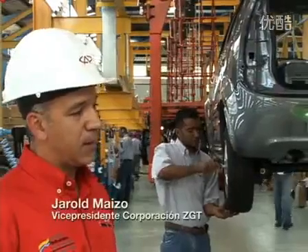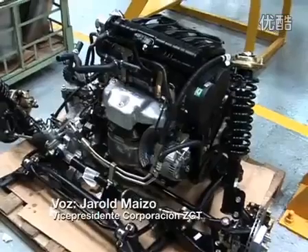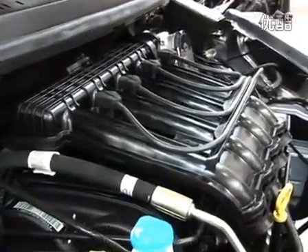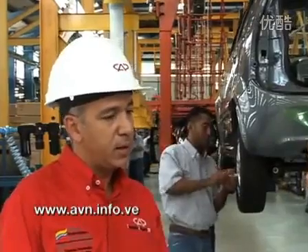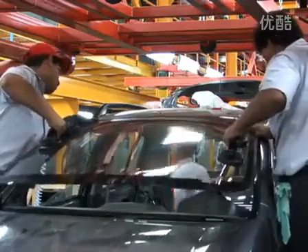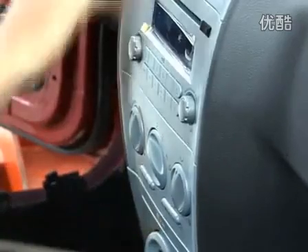This plant has been adequate to assemble two models. The first one is the Chery Arauca, which is a vehicle with a motorization of 1.3 litres, 4 cylinders, front-wheel drive, 4 aluminum wheels, an anti-lock braking system for safety, airbags for the pilot and co-pilot, electric windows, air conditioning, and electric mirrors. It is a vehicle that offers great and very interesting ergonomics.